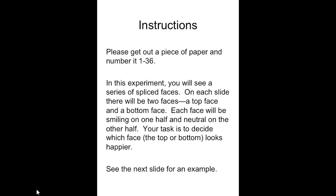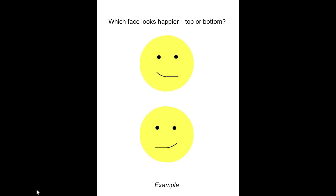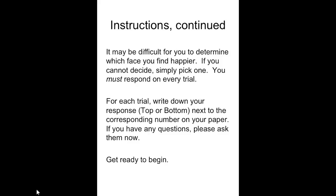You're going to see a series of spliced faces. On each side there's going to be two faces — a top face and a bottom face. Each face will be smiling on one half and neutral on the other half. Your task is to decide which face, the top or the bottom, looks happier. You can label them 1 or 2, or T or B. You have to pick one every time, so you must have at least 36 responses written down, and you must respond to every trial. Write T or B on your paper for each trial. It's going to flip through automatically, and at the end we'll talk about what it means.